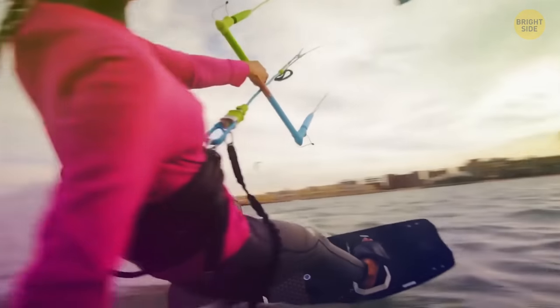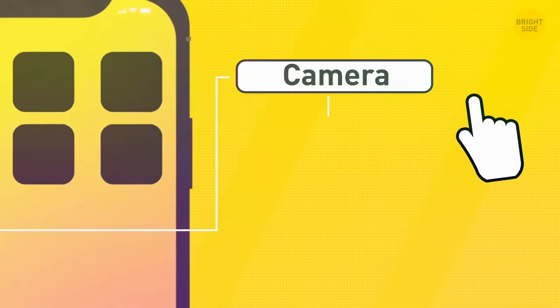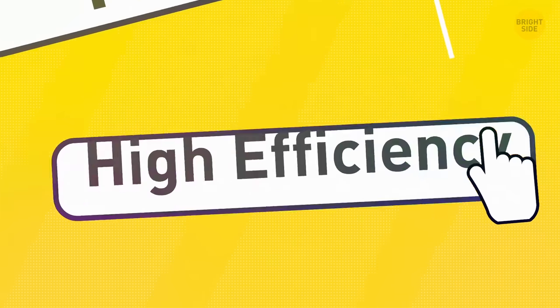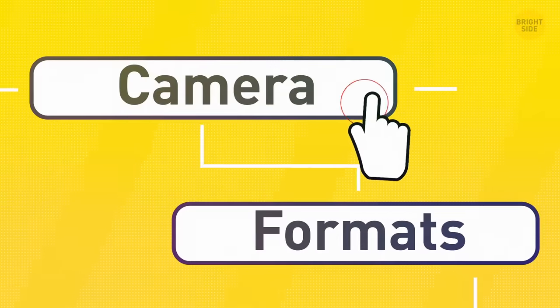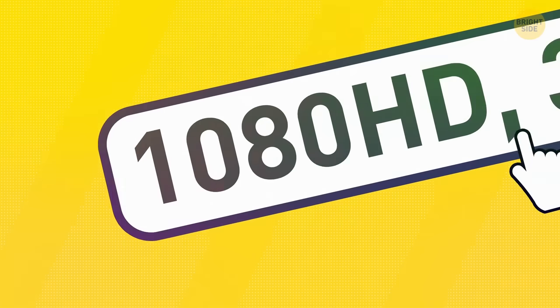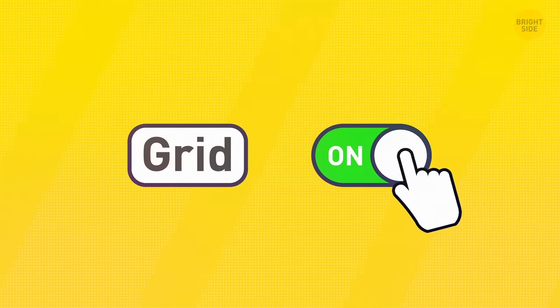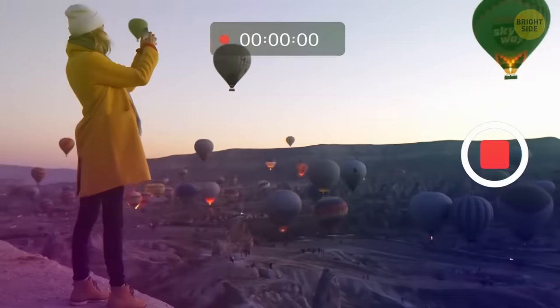To make video quality on your iPhone better, try these three tips. Go to Settings > Camera > Formats and choose High Efficiency Camera Capture. Then go back to the menu, go to Record Video, and choose 1080p at 30 frames per second. Last but not least, turn the grid on in the Composition section — no more wonky photos.